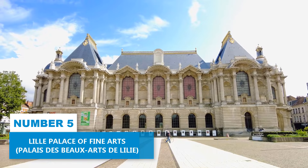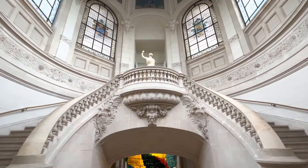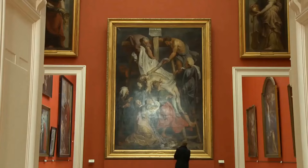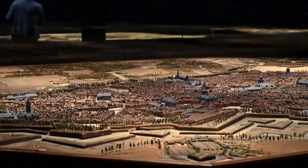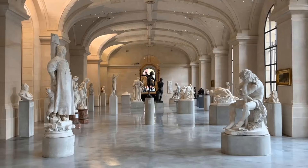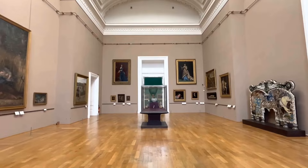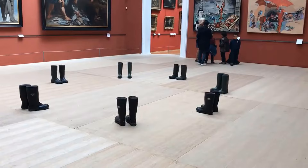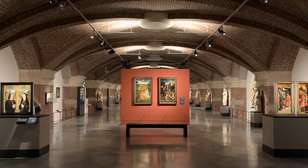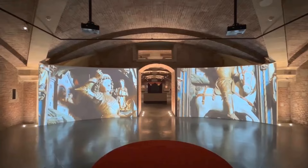Number 5: Lille Palace of Fine Arts. The Palace of Fine Arts is a prestigious museum housing a grand collection of fine arts, modern art, and antiquities. With 236,000 square feet of exhibition space, it presents an impressive array of artistic wonders. Inside, immerse yourself in a world rich with history and culture. Discover timeless masterpieces and thought-provoking contemporary pieces catering to diverse tastes. Whether you're drawn to ancient sculptures, entranced by impressionist paintings, or fascinated by modern installations, the Palace of Fine Arts promises to captivate your senses.